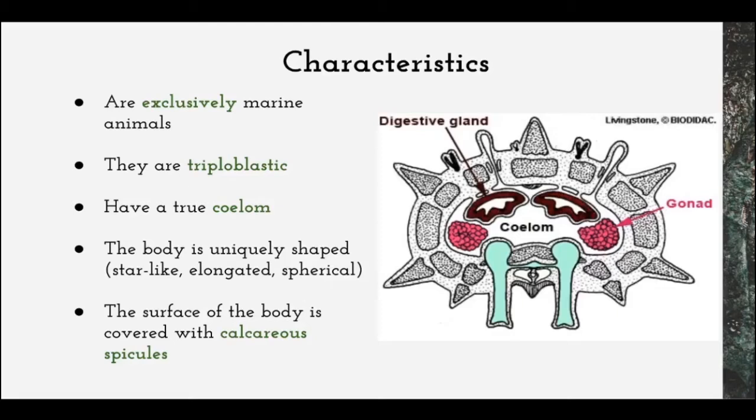They are also triploblastic, which means that they have a body derived from three embryonic cell layers — ectoderm, mesoderm, and endoderm — as in all multicellular animals, except for sponges and cnidarians. They also have a true coelom, which is a body cavity formed during embryo development from the three germinal layers. Their body is uniquely shaped, varying from star-like to elongated or spherical. The surface is covered with calcareous spicules embedded in the dermis of the body wall, which form part of the endoskeleton and provide rigidity and protection.